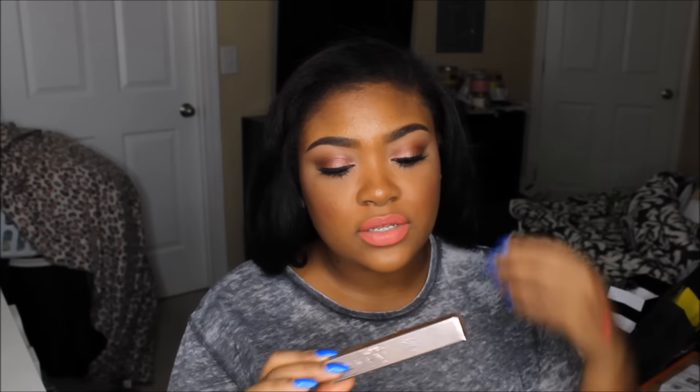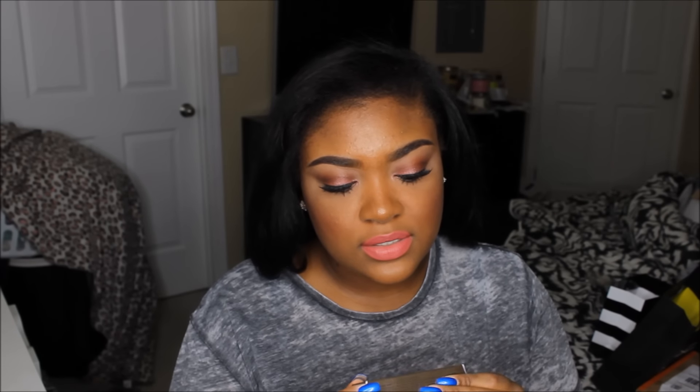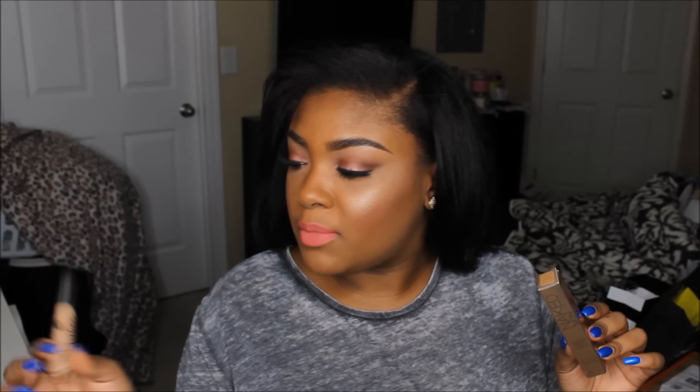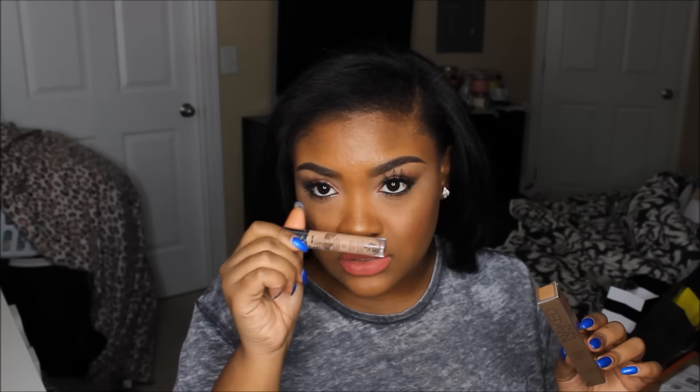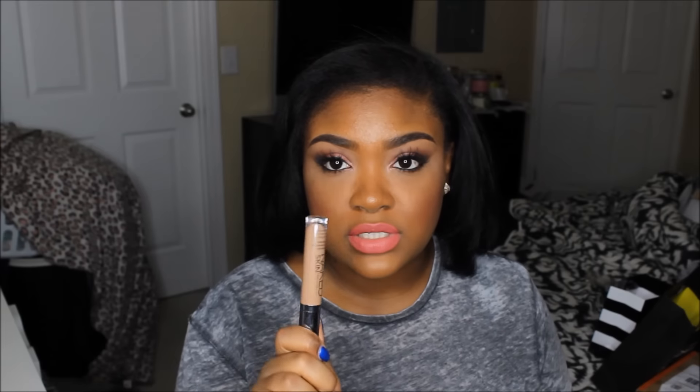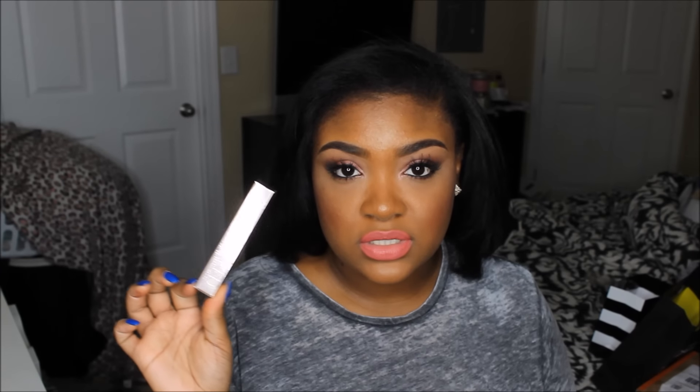I also got another Urban Decay Naked Skin Weightless Complete Coverage Concealer because it is my favorite concealer now. I'm all out of my old one — as you can see, I can get no more out. That color was medium dark neutral, but this time I got dark neutral. I used it today and I love it. If you haven't tried the Urban Decay concealer, you should definitely try it. It's one of the best concealers in my opinion — I will always repurchase this forever. It's bae.